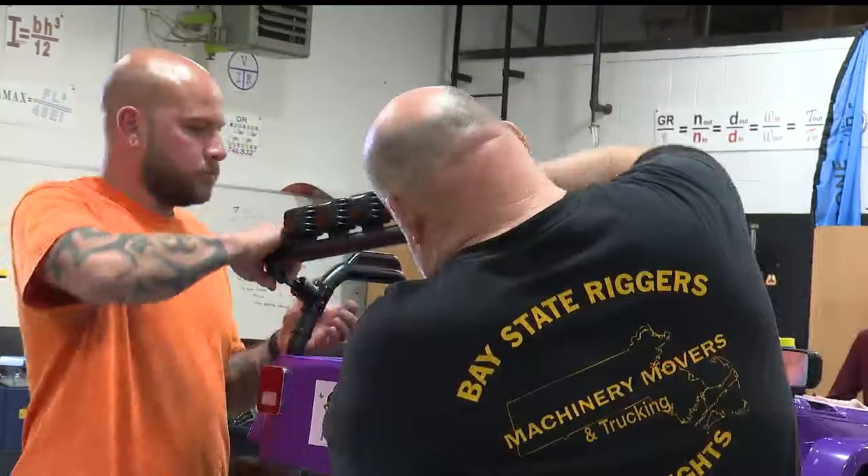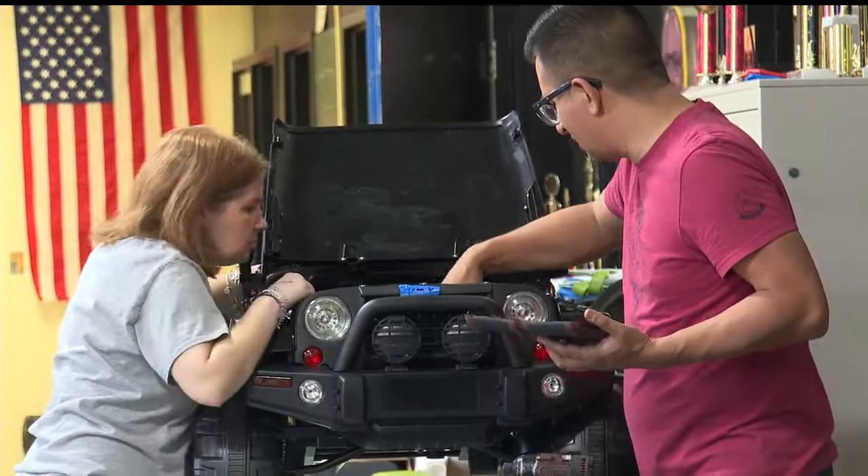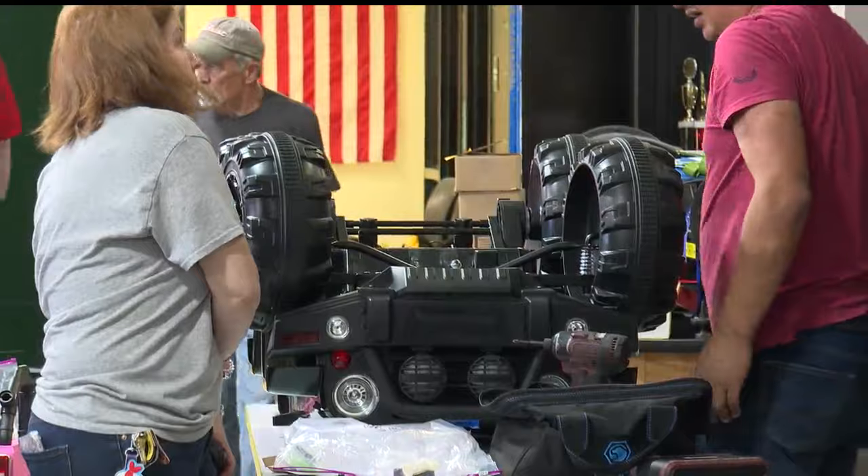The event was held at the Mahoning County Career and Technical Center, where volunteers built the cars the night before. Students at the Career Center also made and designed the name plates on the back of the Jeeps.